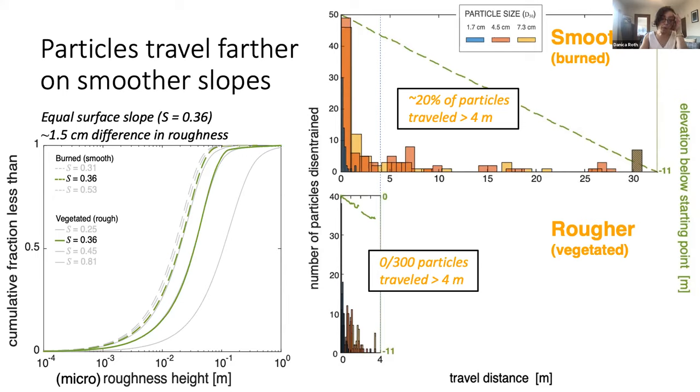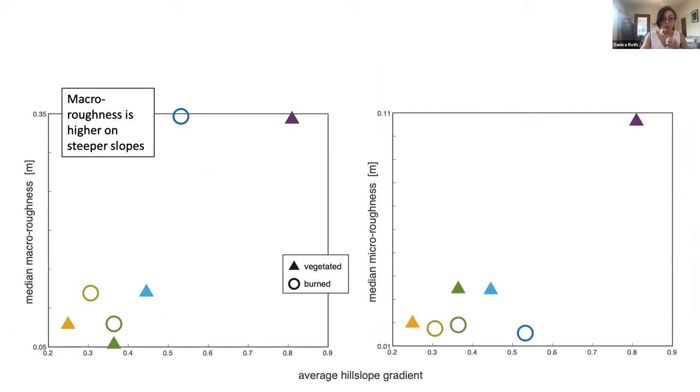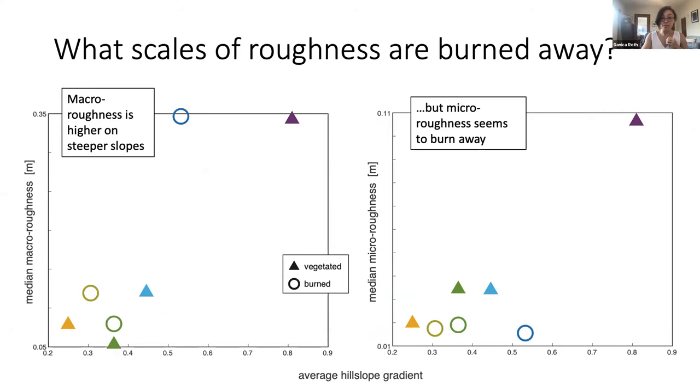Not only does fire remove roughness, but that removal has direct implications for the motion of sediment after fire — for example, dry ravel — because roughness steals momentum, so particles travel much farther on smoother slopes. You might have noticed a slope dependence in those roughness distributions. Looking more closely, short-wavelength micro roughness is only slope-dependent at vegetated sites, but the longer-wavelength macro roughness through a low-pass filter looks like it scales with slope at all sites. That implies there are specific length scales of roughness that either burn away or erode quickly in a wildfire — something we're currently investigating using spectral analysis of burned and vegetated topography.